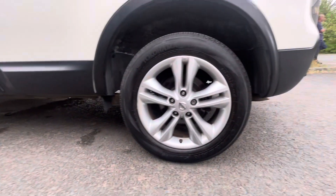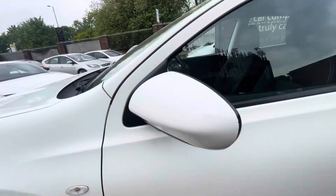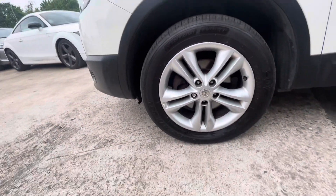The rear passenger side alloy and tyre are in very good condition, as is the rear quarter panel, passenger side door, front passenger side door and wing — lovely condition. For the age and mileage, it's in fantastic condition.